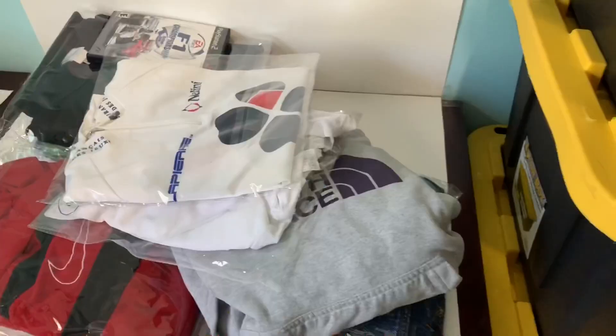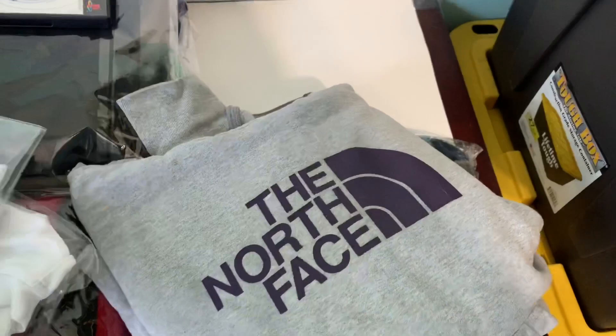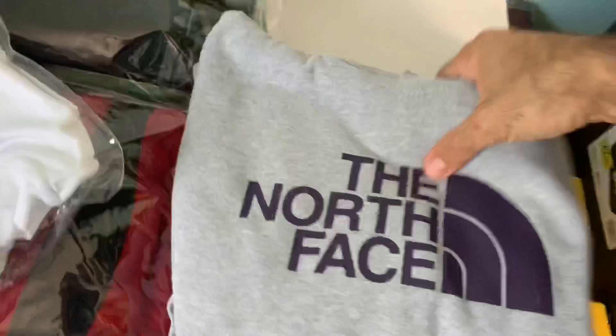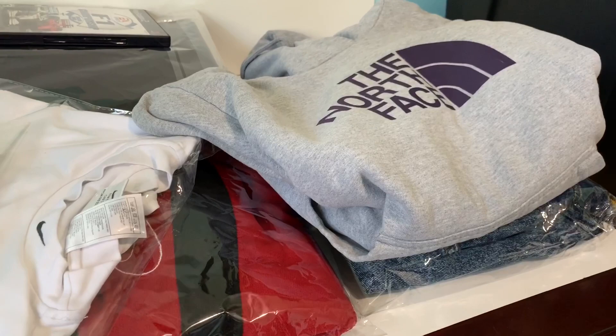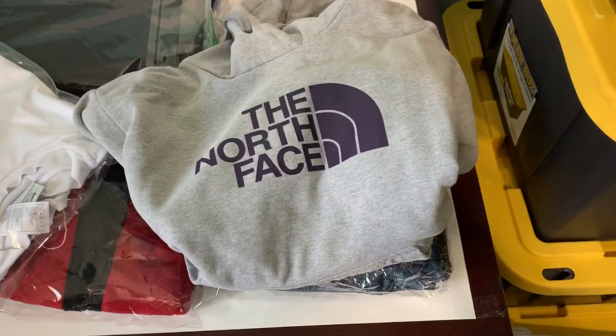I also forgot to mention I sold this North Face hoodie jacket. It had been on eBay for a really long time without any hits, and it was sitting in a bin for a while. I decided to cross-post a bunch of stuff to Poshmark — I've been slowly doing it with all my auction stuff — and this was one of those items. I sold it this weekend on Poshmark for $26, so that's a really good sale.